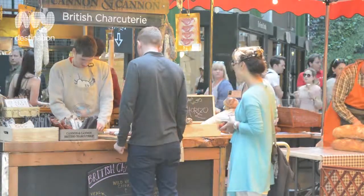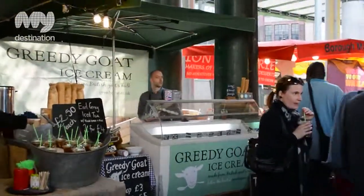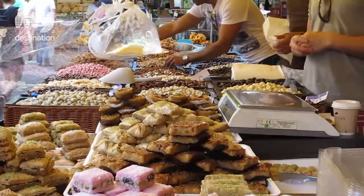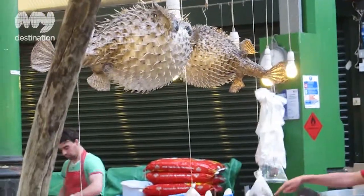Borough Market is split into two main sections with cheeses, cold food and wine on this side, and over here, hot food on the go. Make sure you don't leave until you've tried something.